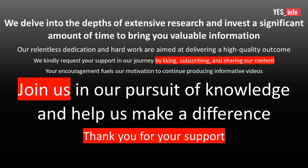We delve into the depths of extensive research and invest a significant amount of time to bring you valuable information. Our relentless dedication and hard work are aimed at delivering a high-quality outcome. We kindly request your support in our journey by liking, subscribing, and sharing our content. Your encouragement fuels our motivation to continue producing informative videos. Join us in our pursuit of knowledge and help us make a difference. Thank you for your support.